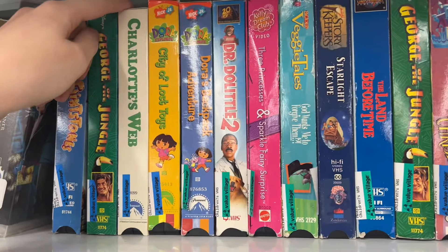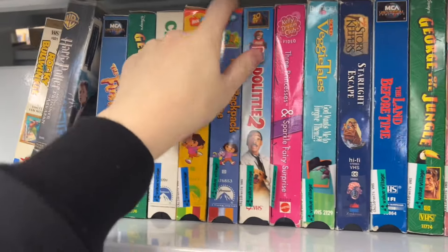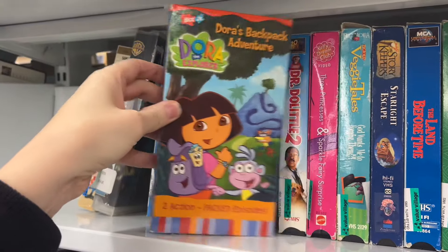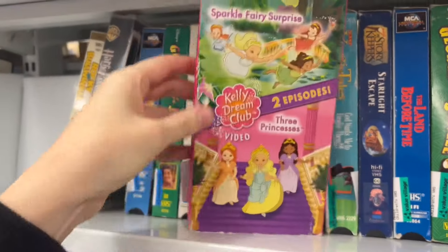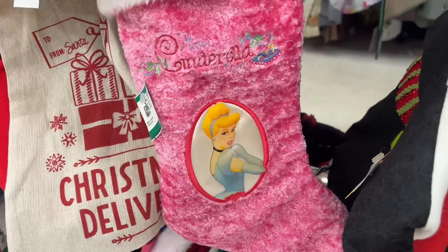This one was Strawberry Shortcake. There were some cute cartoon VHS tapes today — like a Dora the Explorer, actually a couple Dora ones, and Dr. Doolittle. There was VeggieTales 2 and Kelly, the Barbie one. It just wasn't worth it for me to grab that one, sadly.